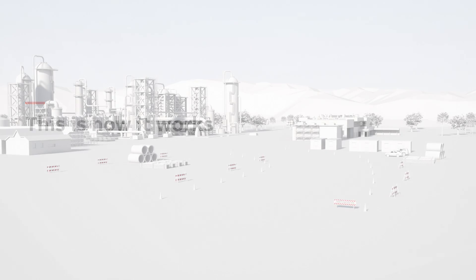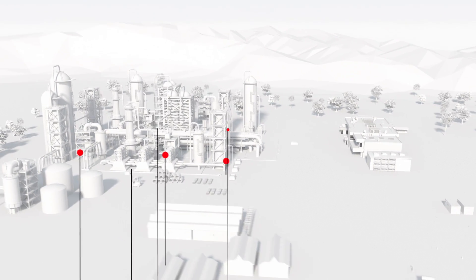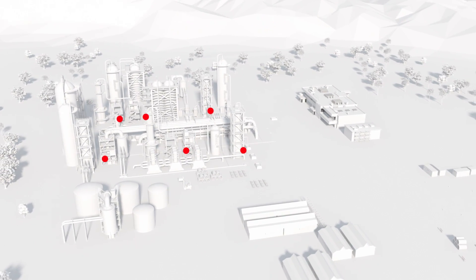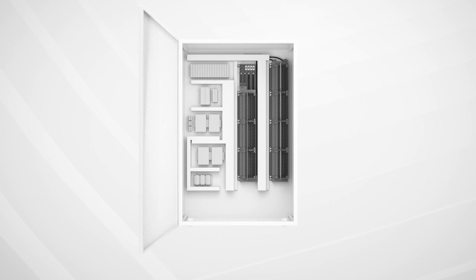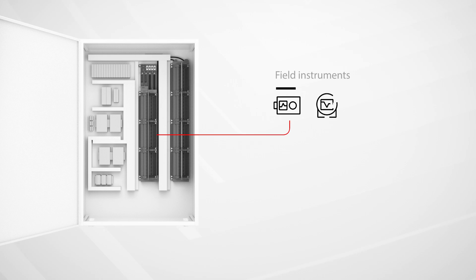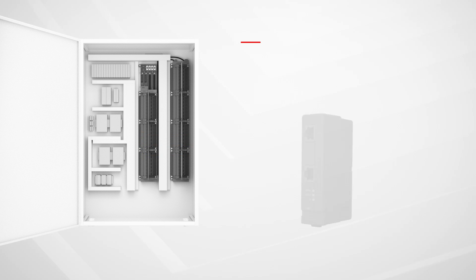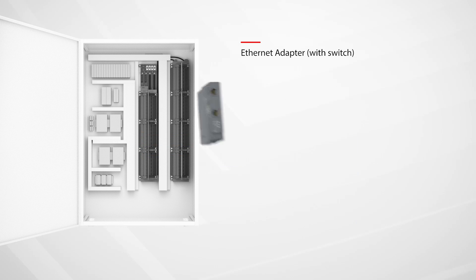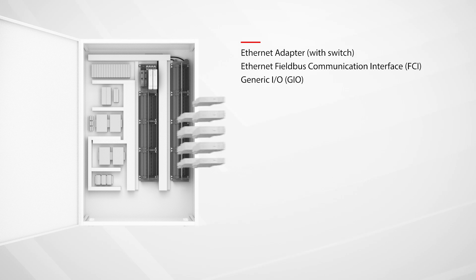Here's how it works. Standardized pre-designed Select I.O. cabinets are strategically placed in the plant near the instrumentation and control equipment. Field instruments and devices are then wired to the nearest or designated Select I.O. cabinet, and landed directly to Select I.O.'s module terminations. When ready, technicians can add the Select I.O. components such as Ethernet switches, field communication interfaces, and generic I.O. modules, all of which can be redundant.